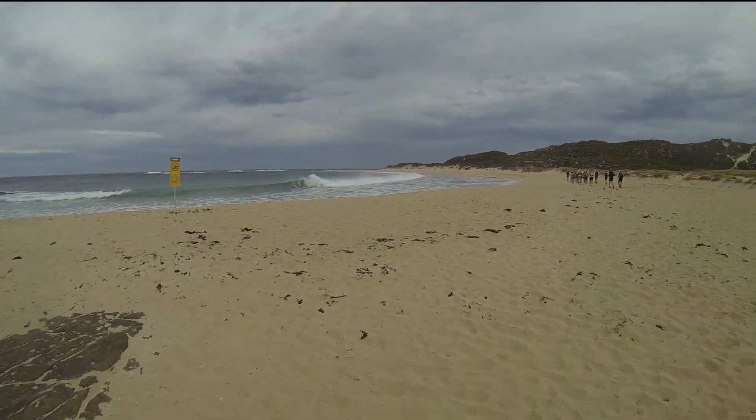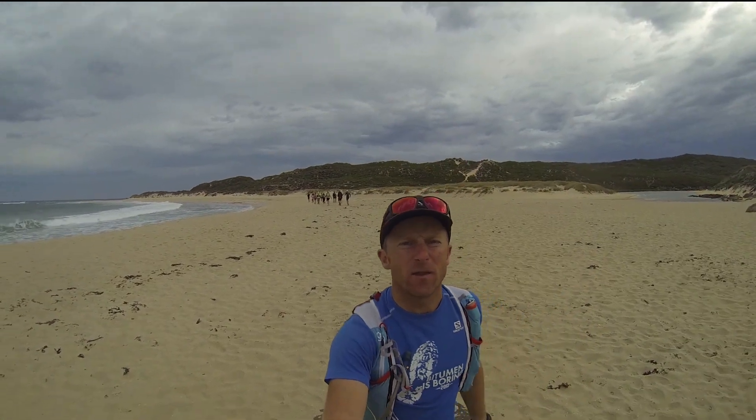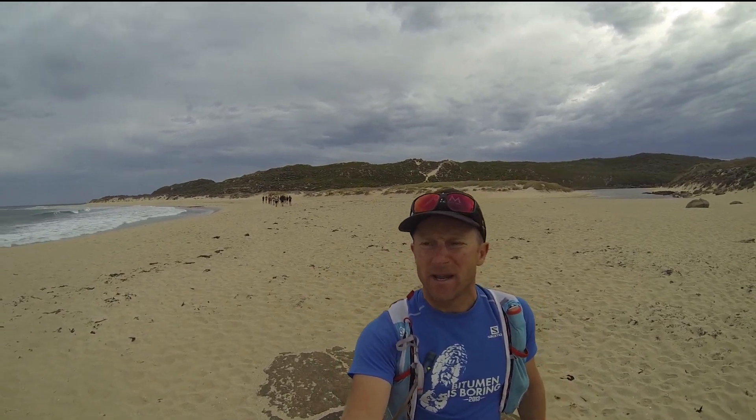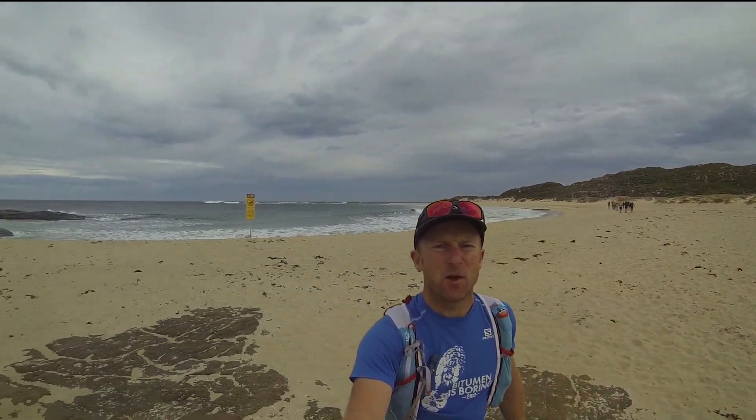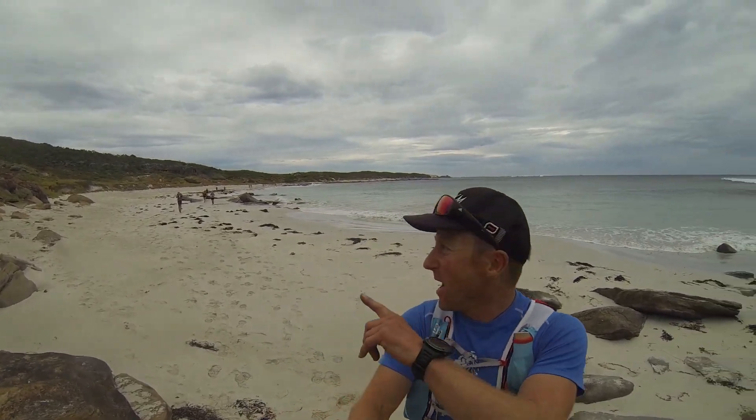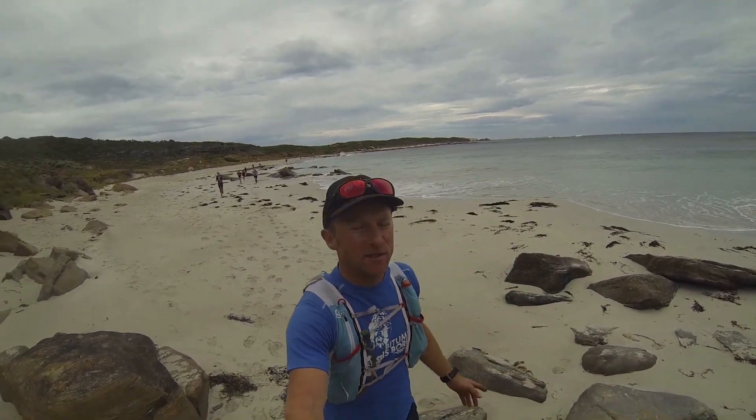From here you're on the Cape to Cape track, with a mixture of sandy trails and some rocky sections as well. It's beautiful running, and on a day like today with this much surf happening, there's plenty to watch. Not long after crossing the Margaret Rivermouth you end up on a bit of sand like this.